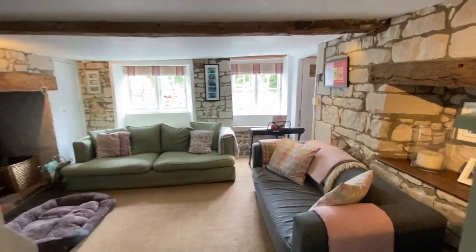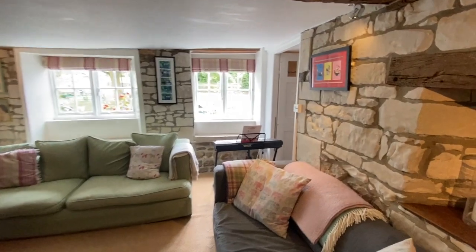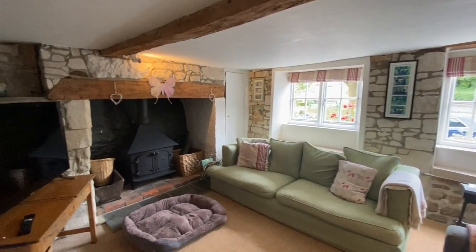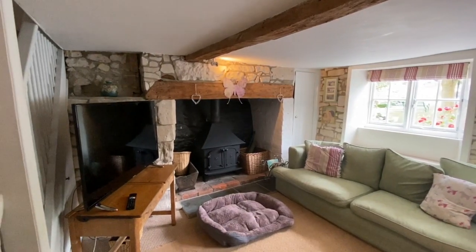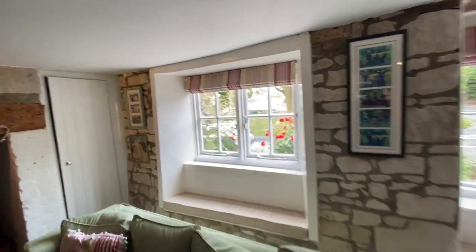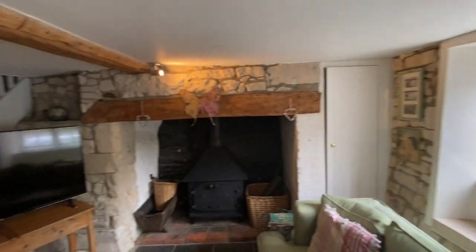At this end of the house we've got a very cosy family room or snug — again with window seats to the front, another wood-burning stove, and built-in cupboards to the side. It really is a lovely cottage.